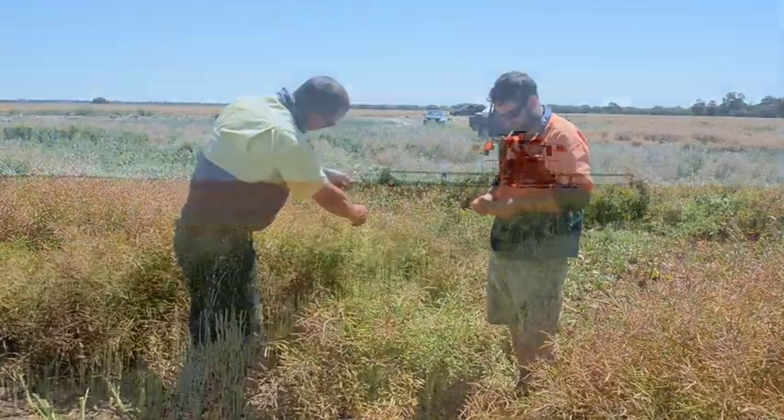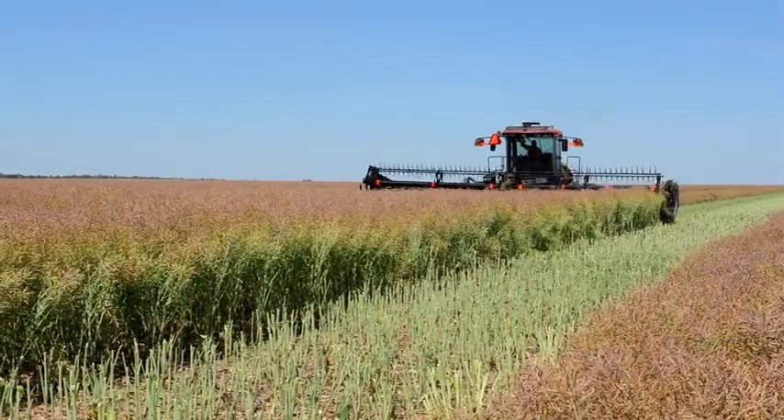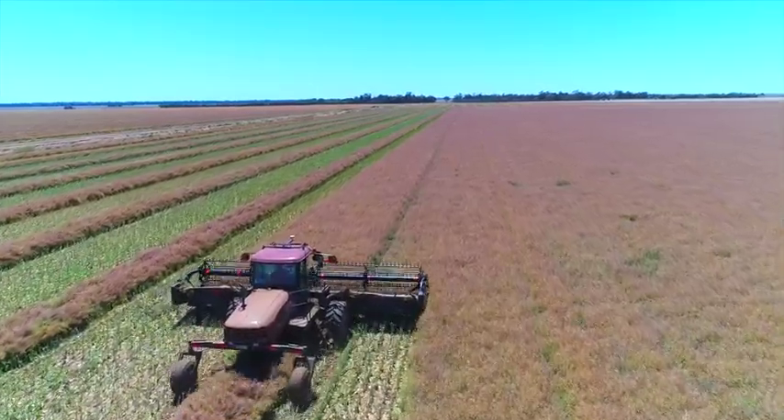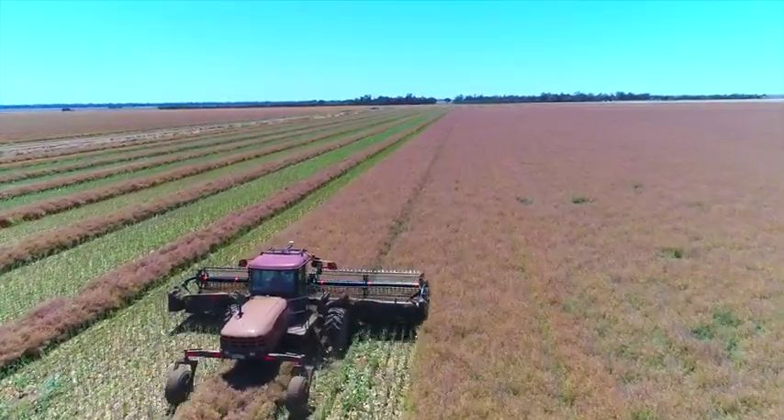Ryegrass is becoming more of a problem for us than I thought it was going to be, but we usually do two Roundup sprays. The timing has been a bit difficult to get the second one in, which is where TruFlex will be a really good fit. It'll just give us that extra bit of timing in those years where it does get wet or dry and we can't get that second spray on.